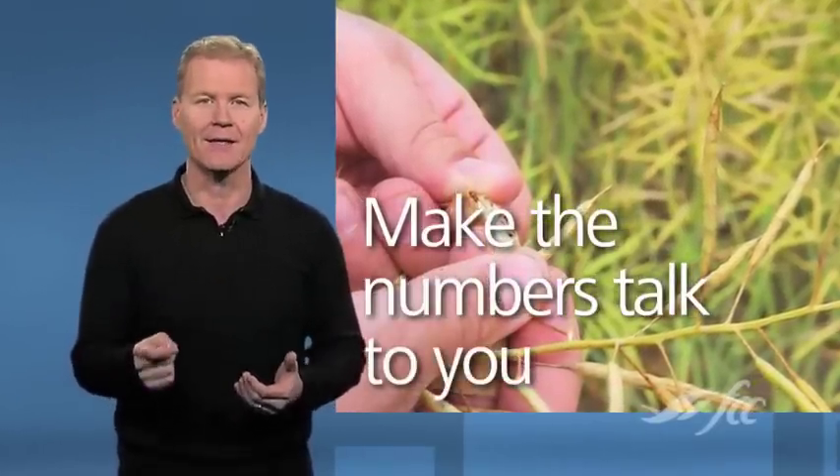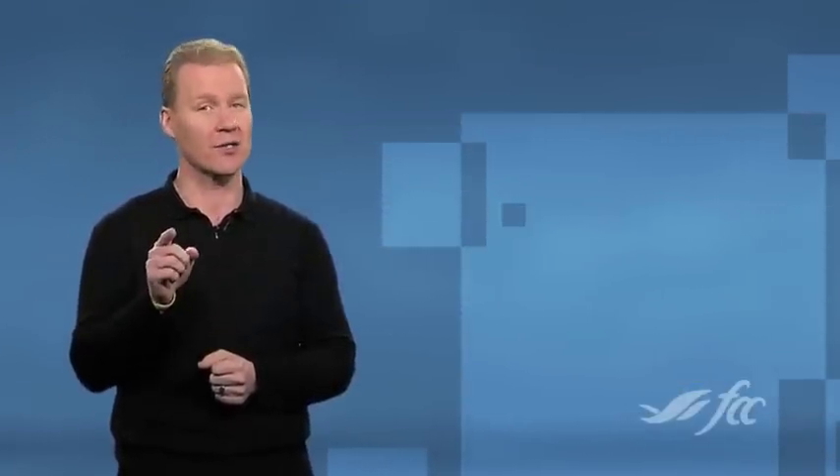More importantly, the data should provide you with clarity and confidence to either do things differently or stay the course. So determine to collect information with specific questions in mind. Make those numbers talk to you.